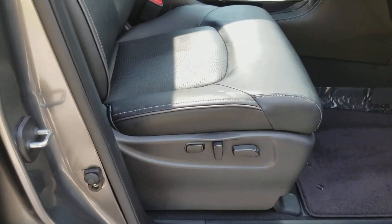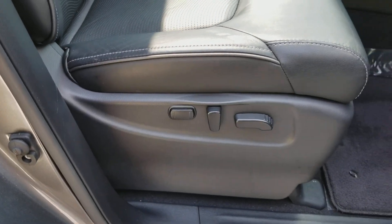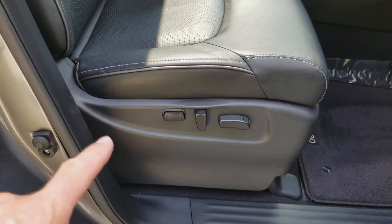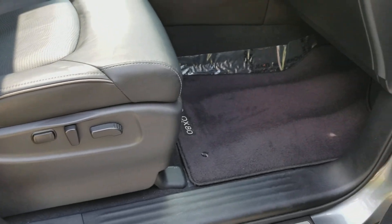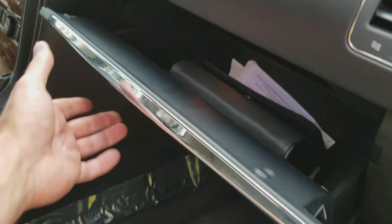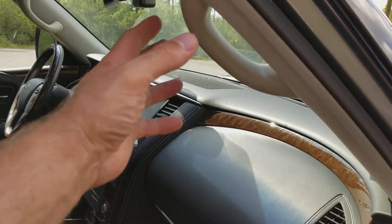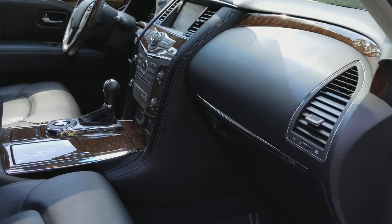Leather appointed seats — heated leather appointed seats with perforation. There are power adjustments for both the driver and passenger with power lumbar adjustments as well. There's also a lockable glove compartment, and all four doors have a handle for entry and exiting the vehicle.